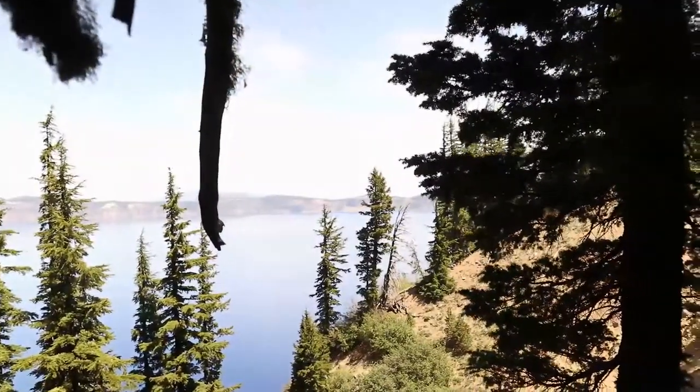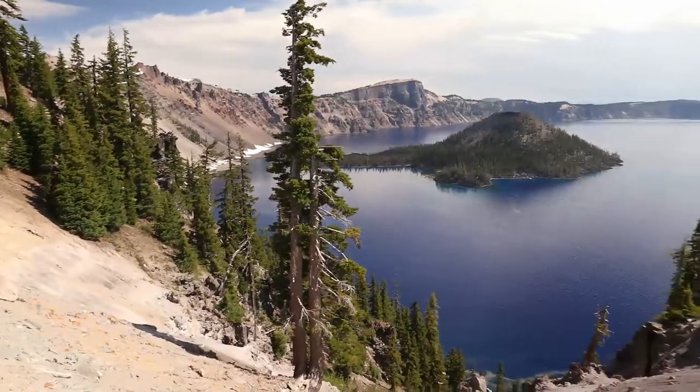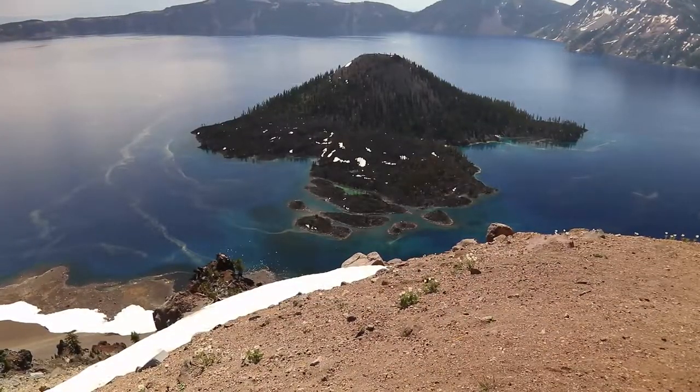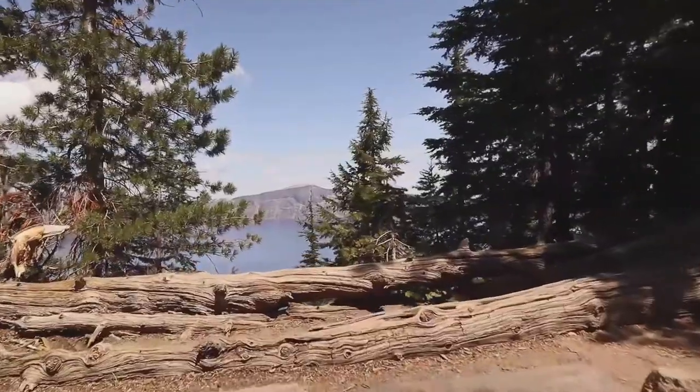They say Crater Lake is the purest water in the world. They also say it's the deepest lake in America. The blue color actually changed as we moved to a different side — it's crazy windy, but you can see so deep down into the water. Do you have any idea what makes up the color of Crater Lake? If you do, comment below — we'd be really interested to know.